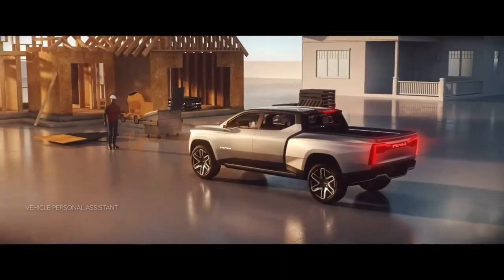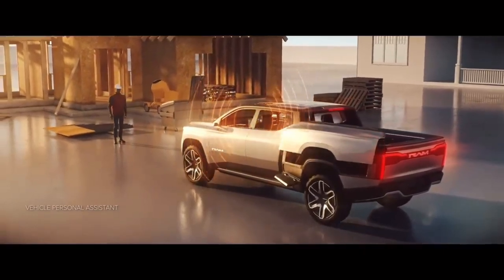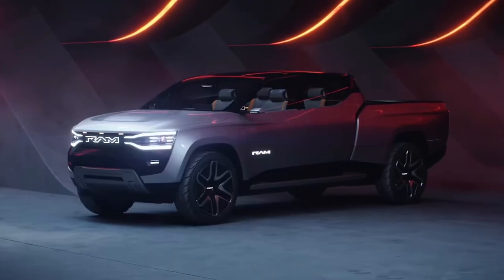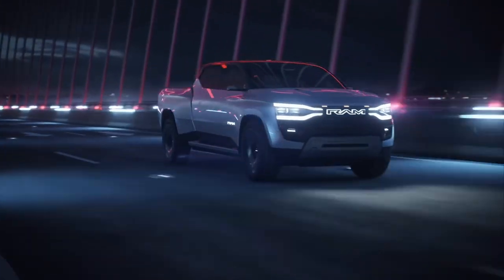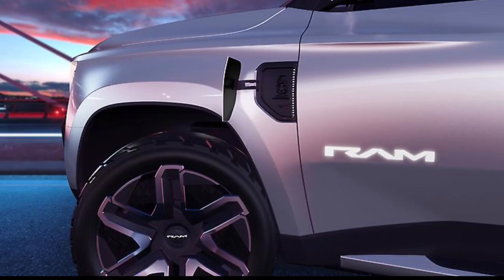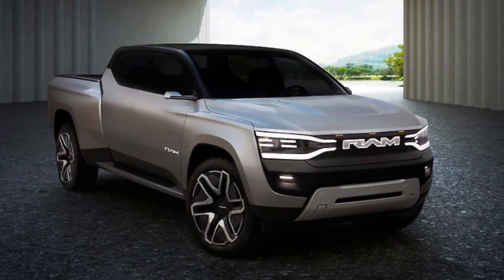Built on the new STLA frame body-on-frame architecture designed specifically for full-size electric vehicles, it incorporates the battery pack efficiently with full underbody aero panels and an active diffuser. Powered by two electric drive modules with all-wheel drive capability, the Ram 1500 Revolution BEV concept can add up to 100 miles of range in approximately 10 minutes with 800-volt DC fast charging at up to 350 kilowatts.